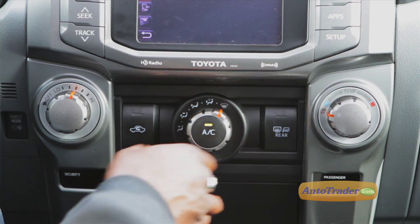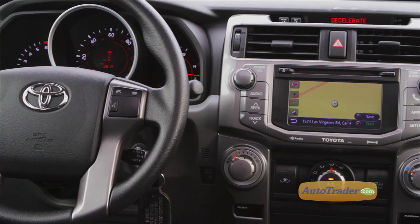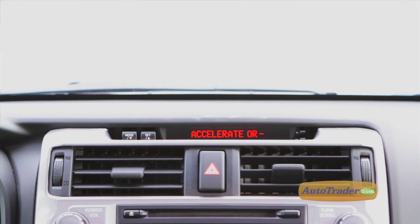Big control knobs are clearly labeled, and the Optitron illuminated gauges in the Trail and Limited trim levels are a plus. The 4Runner isn't cheap, but some of the plastic interior trim is a little low-rent.